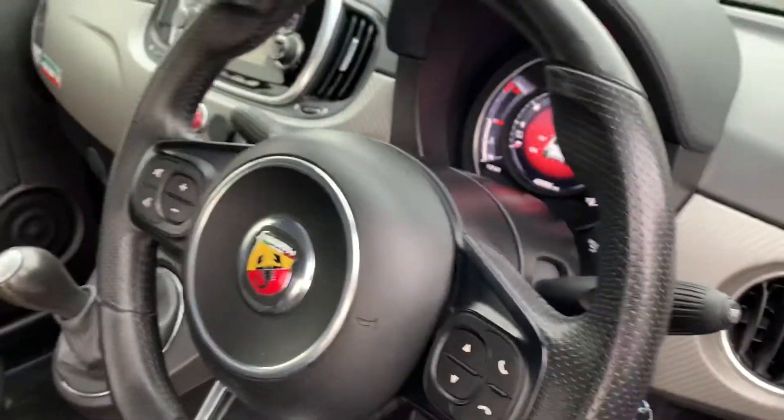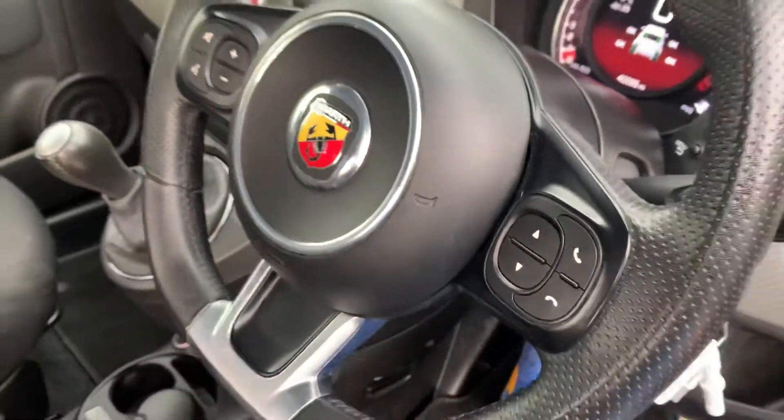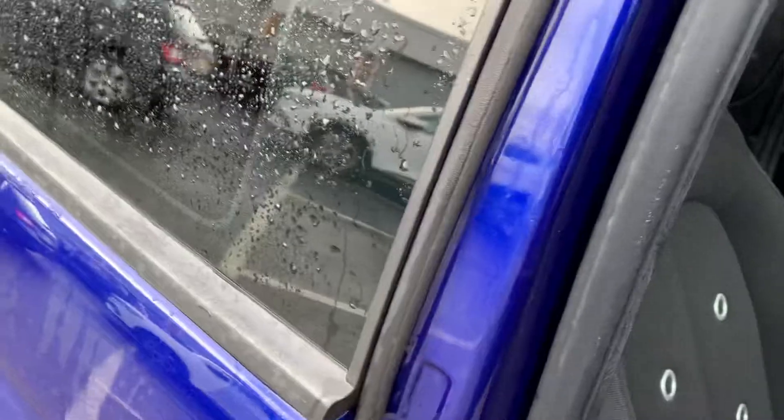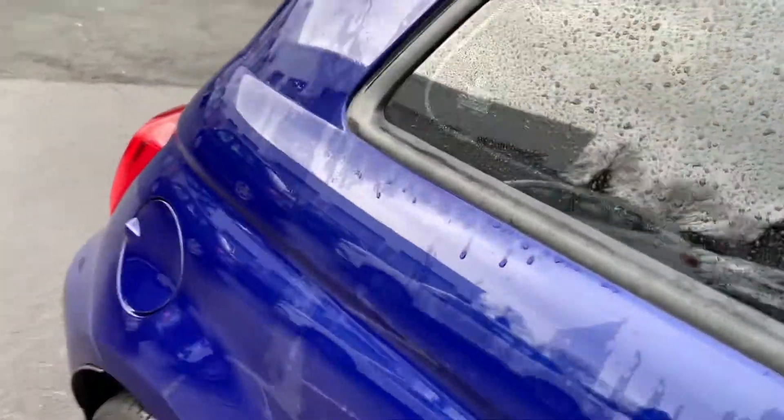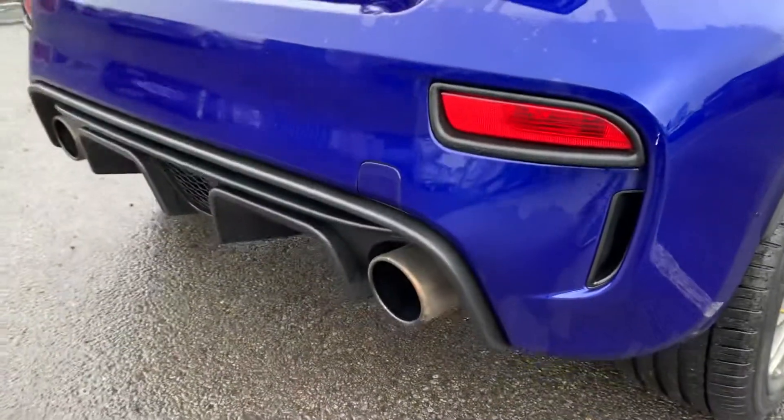Now let's get to the good bit — the exhaust. Just give it a little bit of a rev so you can hear it. Guys, this car sounds absolutely fantastic.